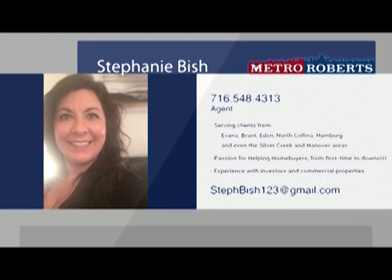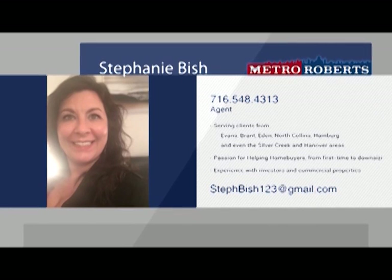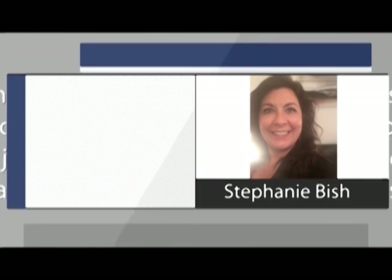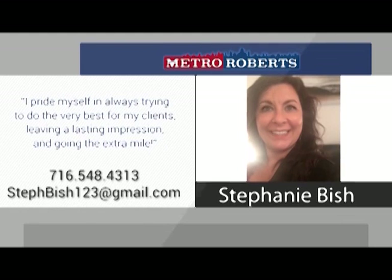Stephanie Bish was born and raised in the Evans area, and she mainly does business in the south towns. With quite a bit of experience working with investors, Stephanie is the right agent for residential and commercial buyers alike. This past year, Stephanie was awarded as a top producer for having over $1 million in home sales. Stephanie loves to work as both a seller's and a buyer's agent because she feels that each side of the home buying process possesses a unique dynamic, and she enjoys working with a mix of clients. Stephanie considers her specialty to be waterfront homes and the Evans area as a whole. She feels that the water, the beaches, the entertainment, and the closeness of a small town make Evans one of the best areas to live in. Stephanie works out of our Derby office on Route 5, and she is ready to help you. Give her a call today and be confident that you have a realtor who will go the extra mile.